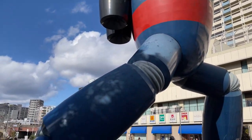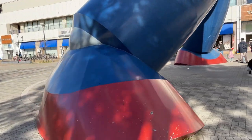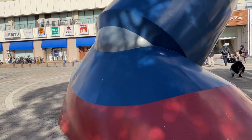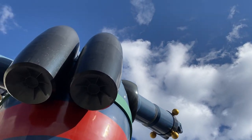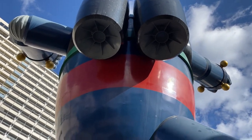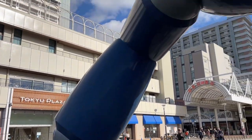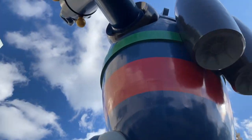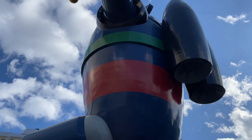It's huge. I touched it — made out of metal, a huge structure. Holy moly, if humans could build a real robot like this that actually moves, that would be awesome. Wow, that is so big; I'm so tiny compared to this robot.